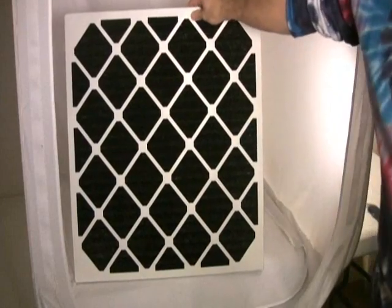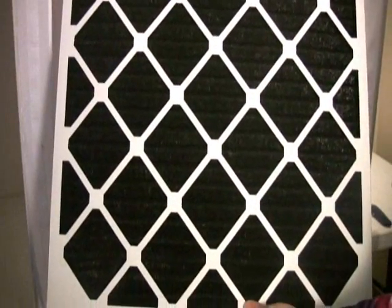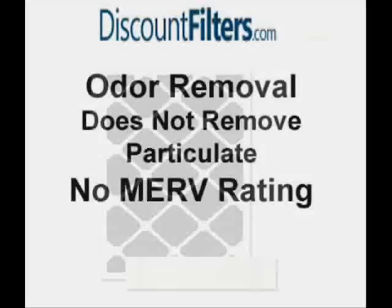Finally, we offer a carbon pleated filter that has a specialized purpose of odor removal. Use carbon filters for the removal of cooking odors or odors from cigarettes or cigar smoke. Carbon filters are also used after painting or the installation of new carpet or flooring. Consider these if your specific goal is odor removal, as they are not rated to remove particles.